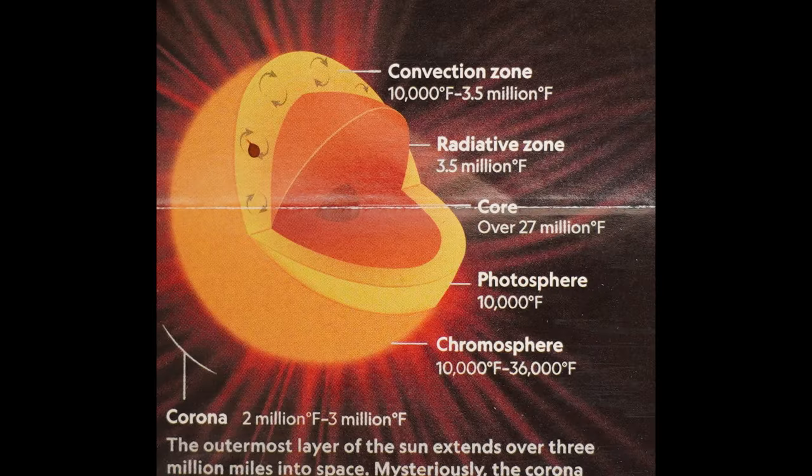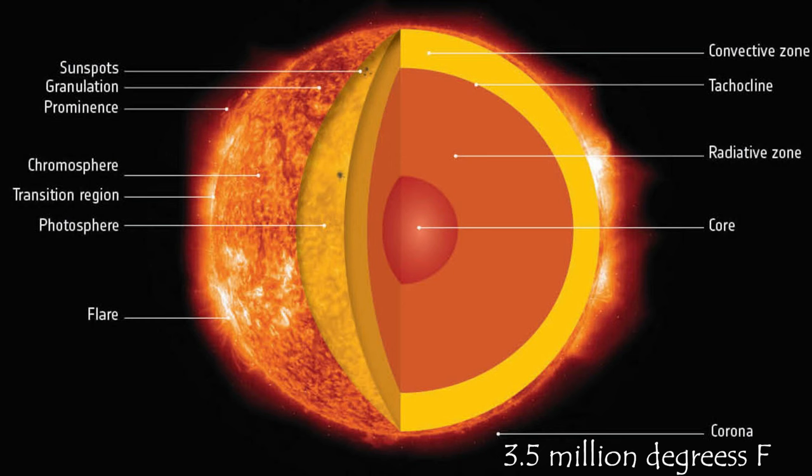The part of the sun we call its surface is the photosphere — a relatively cool 10,000 degrees Fahrenheit or 5,500 degrees Celsius. However, the sun's outer atmosphere, the corona, gets hotter the farther it stretches from the surface, reaching up to 3.5 million degrees Fahrenheit or 2 million degrees Celsius — much, much hotter than the photosphere.